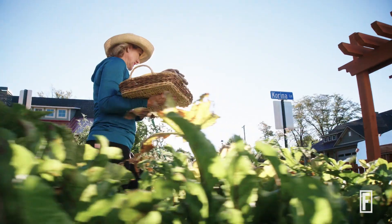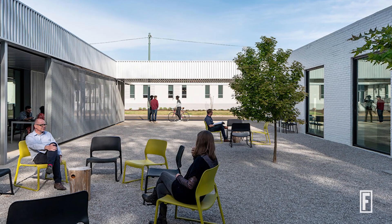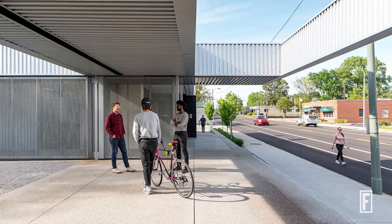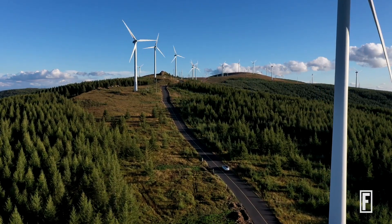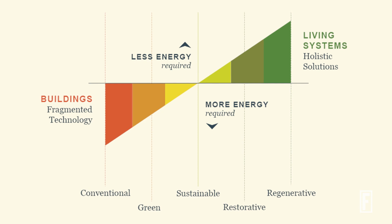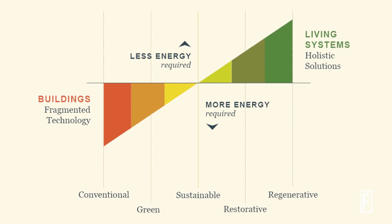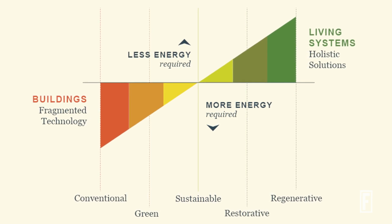We are not just talking about the environment — we are talking about human health and social impact as well. To be a regenerative building it means that you're making a commitment to having a positive impact in the world. When we use the term sustainable, we're generally referring to the idea that something is giving back as much as it's taking from the universe, and generally we're thinking about the environment. When we talk about regenerative, we are talking about positive impacts — figuring out how this building is going to give back to all of the planetary natural systems.